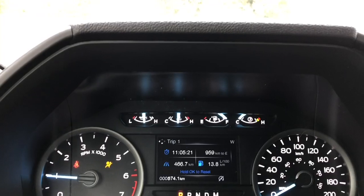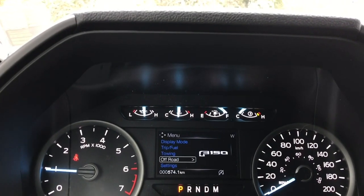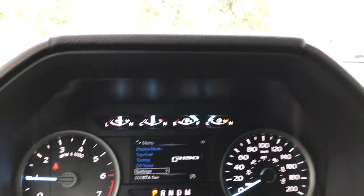We'll get into the menu — display mode, trip fuel, towing, off-road, settings, and these all have sub-menus.